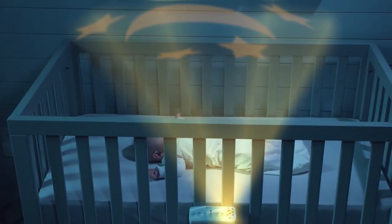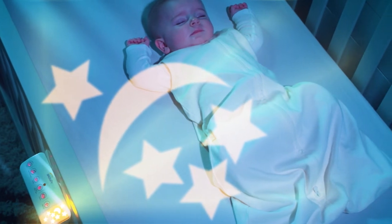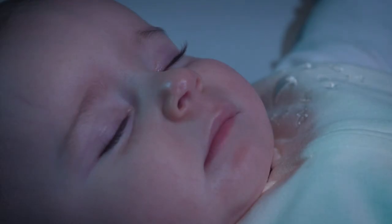The star and moon nightlight projects a soft amber glow that won't disturb your baby's circadian rhythm, helping your little one fall asleep and stay asleep.